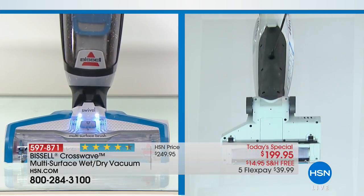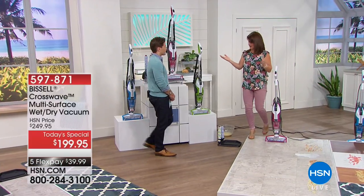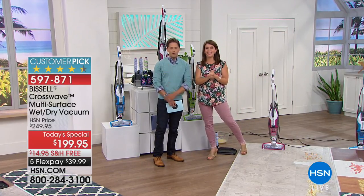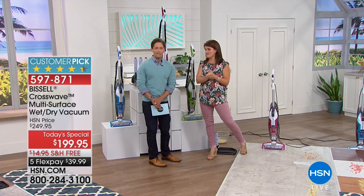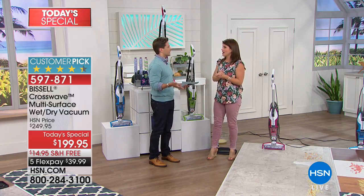Wouldn't it be nice to turn to your vacuum cleaner and go, oh, it's wet, oh, it's dry, I don't care, you take care of it for me. Well, that lovely, wonderful conversation you can have when you own the Bissell CrossWave. Jenny Bond is joining us for some of our last presentations of the day. I'm truly like a home-run hero lifesaver in your home.